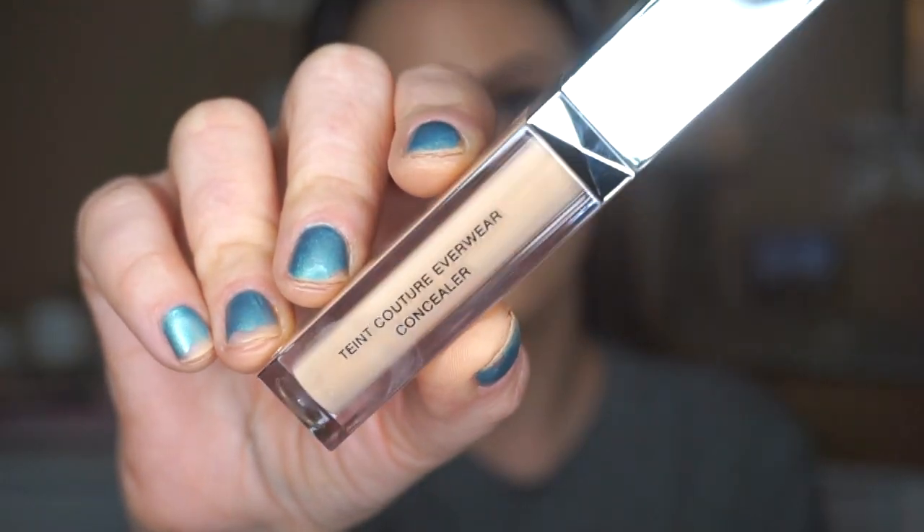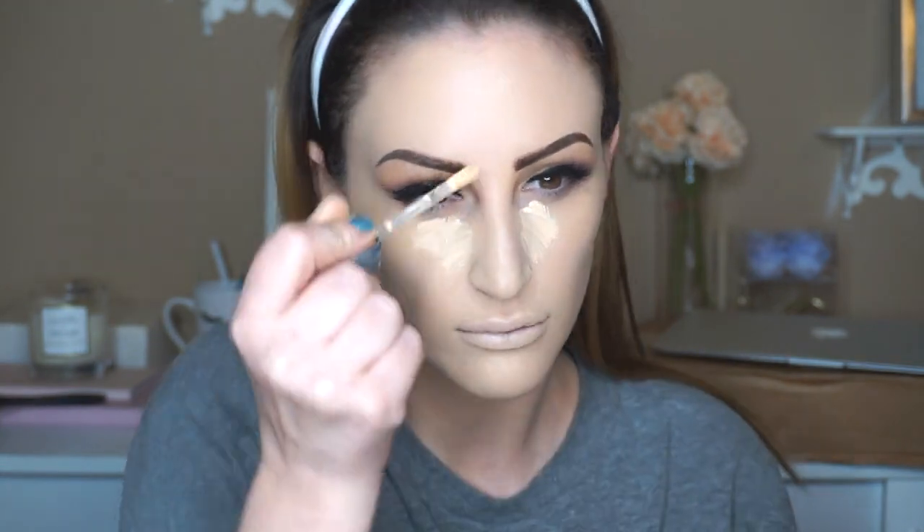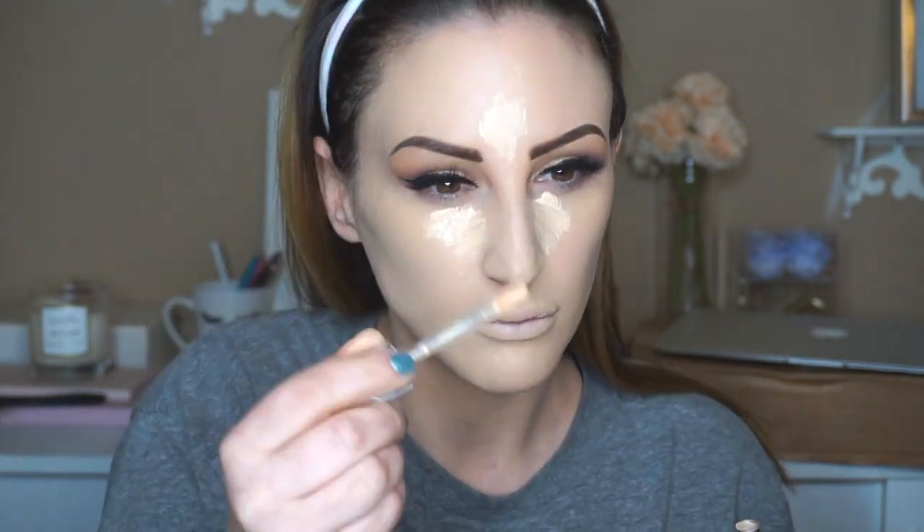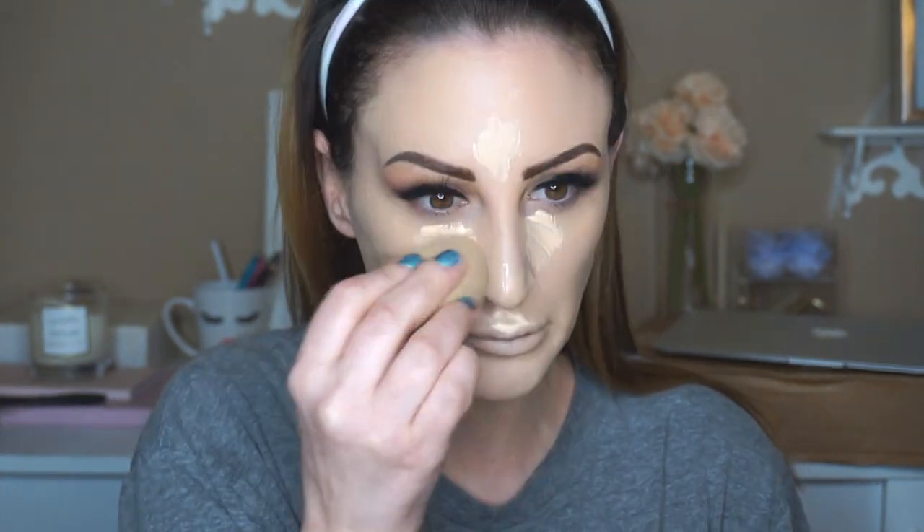Then I'm trying the concealer. The thing I loved is the color — it has such a good brightening effect. But I kept having to dip back into the package; a little bit did not go a long way. I had to use so much of it, and for the price it probably isn't worth it, but I really like the brightening effect.